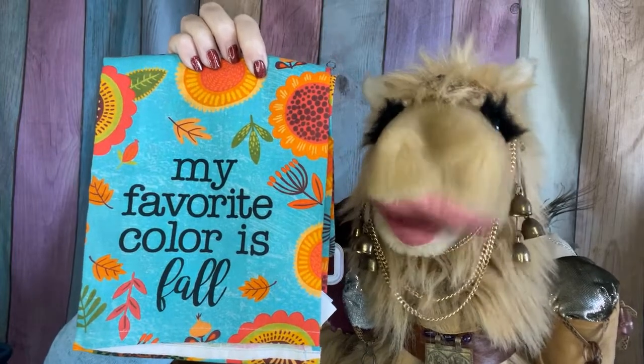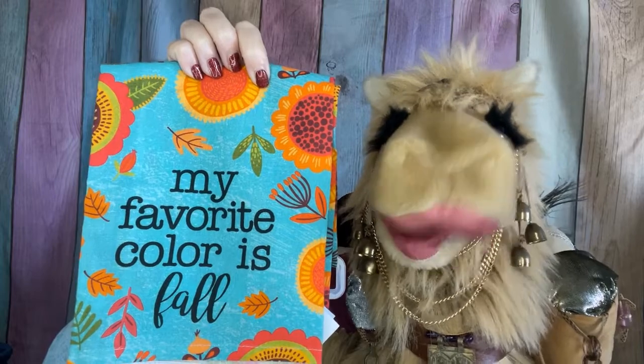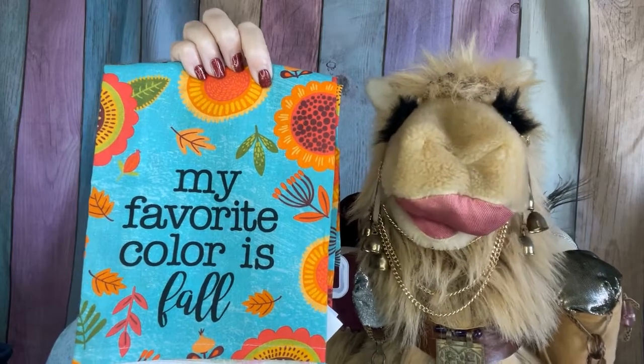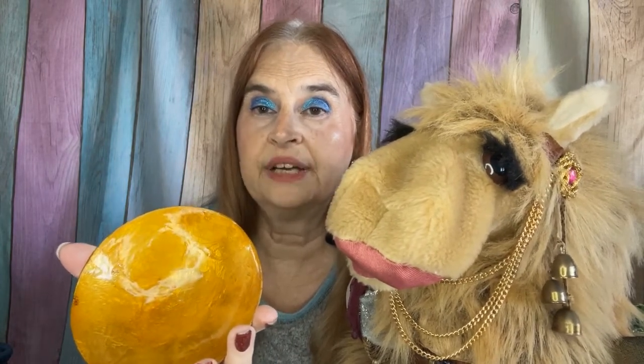We have a nice tea towel or dish towel that says 'My favorite color is fall.' The next item is a cute little pumpkin decoration. We also have a cute little mini bowl that I think will be great for holding jewelry. Yes, that does look nice.